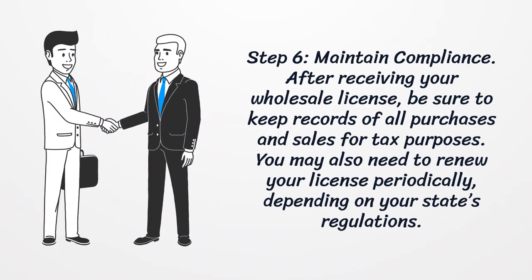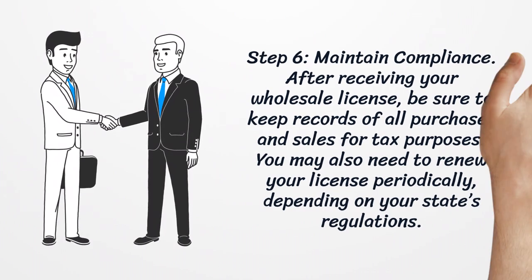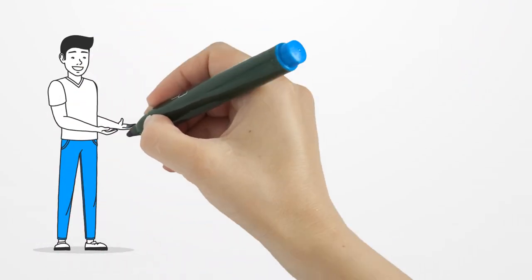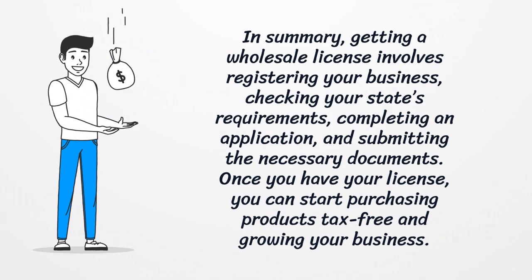Step 6: Maintain compliance. After receiving your wholesale license, be sure to keep records of all purchases and sales for tax purposes. You may also need to renew your license periodically, depending on your state's regulations.